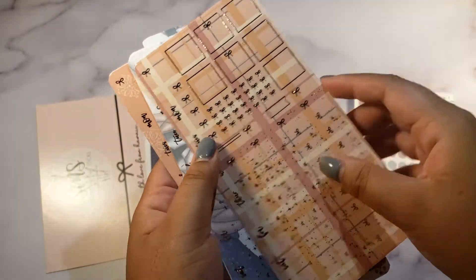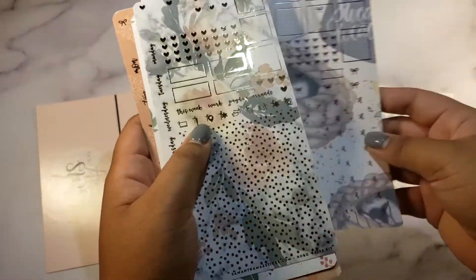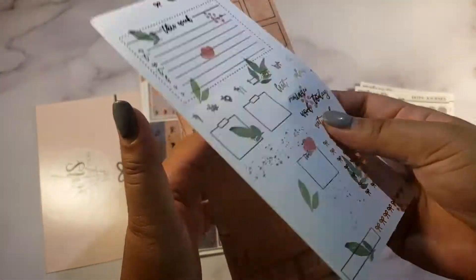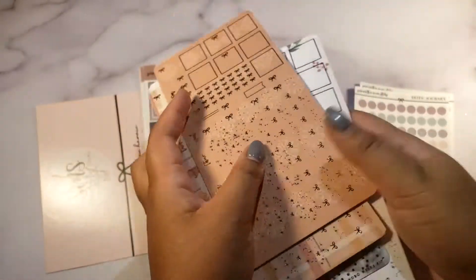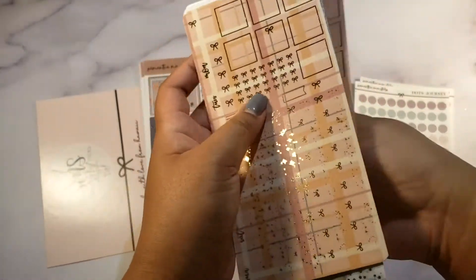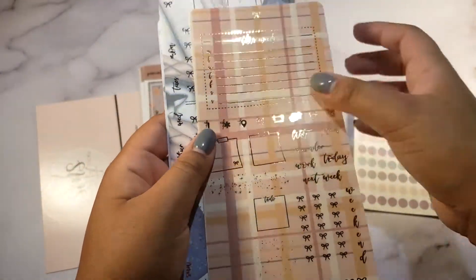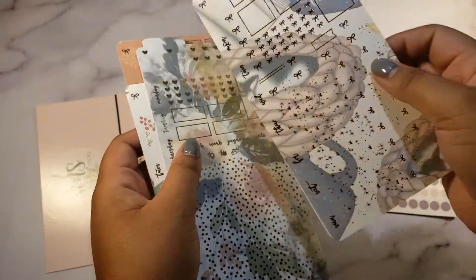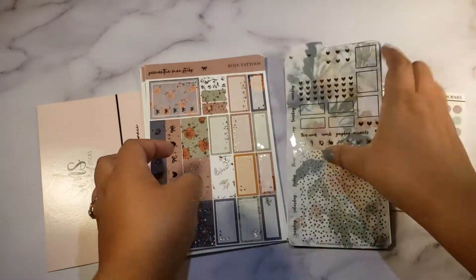There are some hobonichi kits in gold foiling, silver foiling, rose gold — I'm really excited to use these because I love the foiling. One thing about her kits is that they're double-sided — you get stuff on one side and more on the other side. It's really functional because of all the checklists, a really big 'this week' box, and other boxes. I'm really excited to use her kits and purchase more in the future.